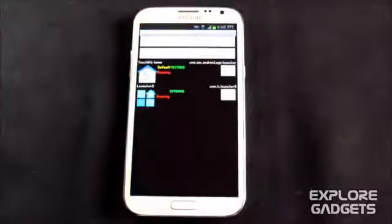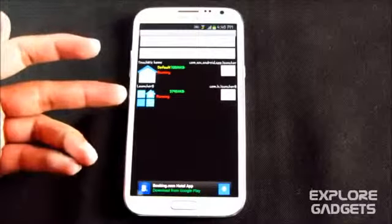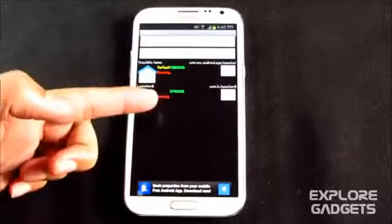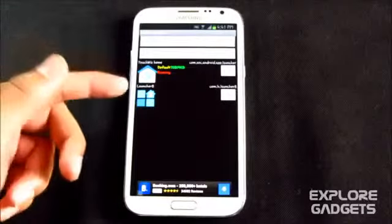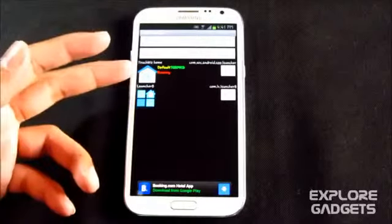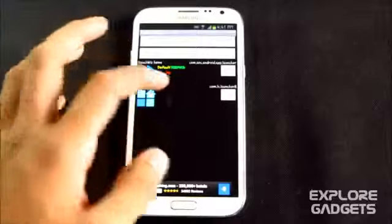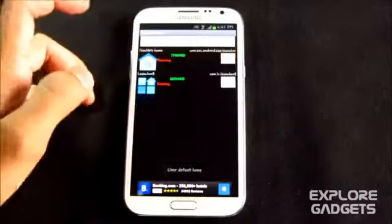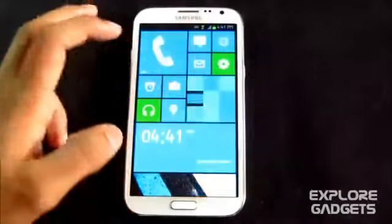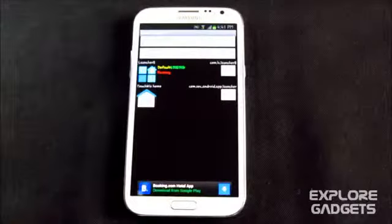The next one is Home Manager. If you are using multiple launchers — for example I have Launcher 8 but I'm using TouchWiz Home, and Launcher 8 is still consuming memory — this app kills all other launchers running in the background. You can set any launcher as your default and kill the rest. For example, I can switch to Launcher 8, go to Home Manager, hit Clear Default Home, select Windows 8, and kill TouchWiz so it won't run in the background and consume memory.